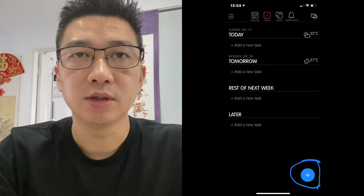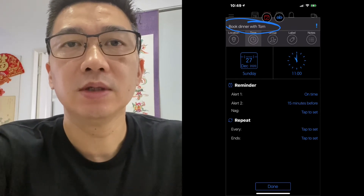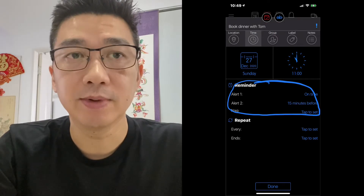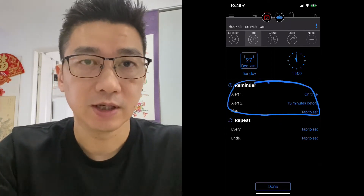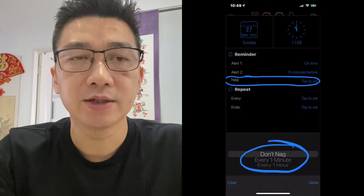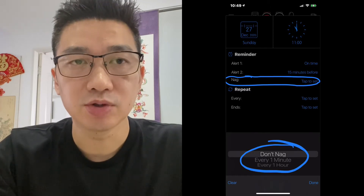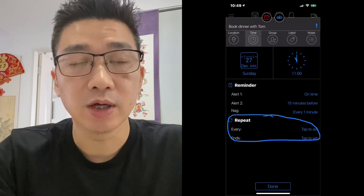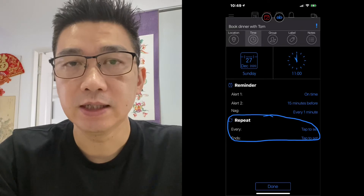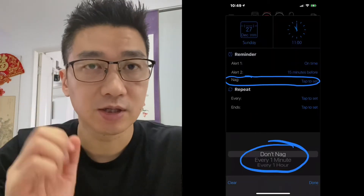It also has quite an interesting task menu. Put your tasks in — just press the plus sign and enter the task, say for example 'book dinner with Tom.' With the to-do it allows you to set two reminders and something called a nag. You can set the first alert on time, the second alert say 15 minutes beforehand. The nag is a setting which repeats and nags you until you stop and complete the task — it can be set to every minute or every hour. I don't actually use this one because I use OmniFocus, but if I wasn't using OmniFocus it would definitely be something to try, especially as that nag function is pretty good.